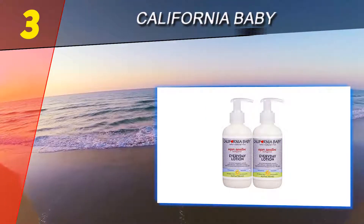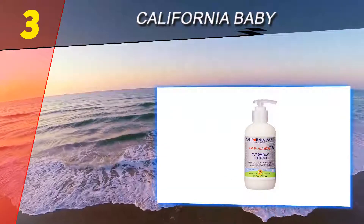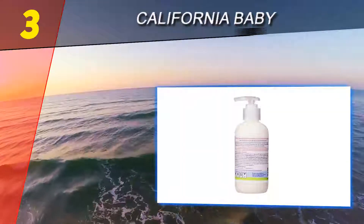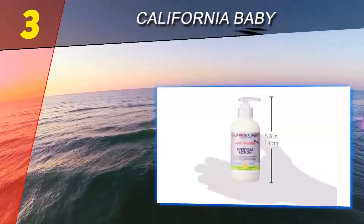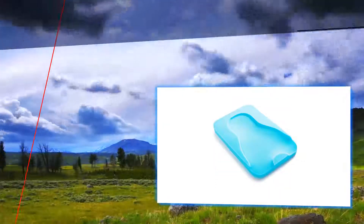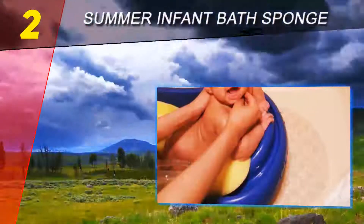At number three on our list: California Baby. No baby bath is truly complete without a fabulous lotion to finish things off. California Baby's everyday lotion is an ultra-gentle lotion that soothes, moisturizes, and cools through the power of pure organic calendula extract, aloe vera, and plant-based emollients.